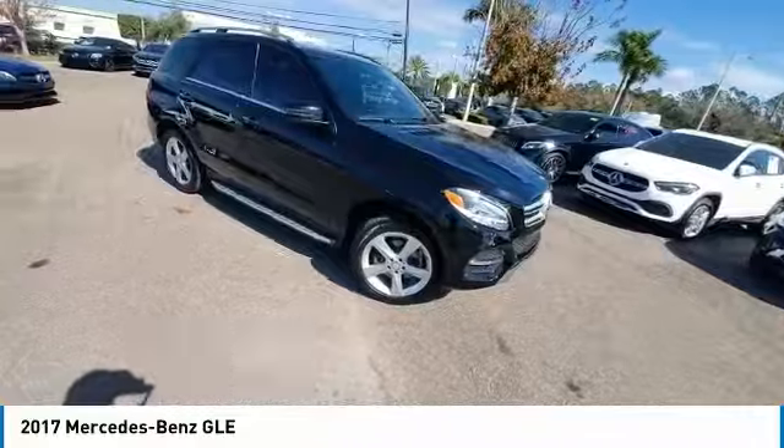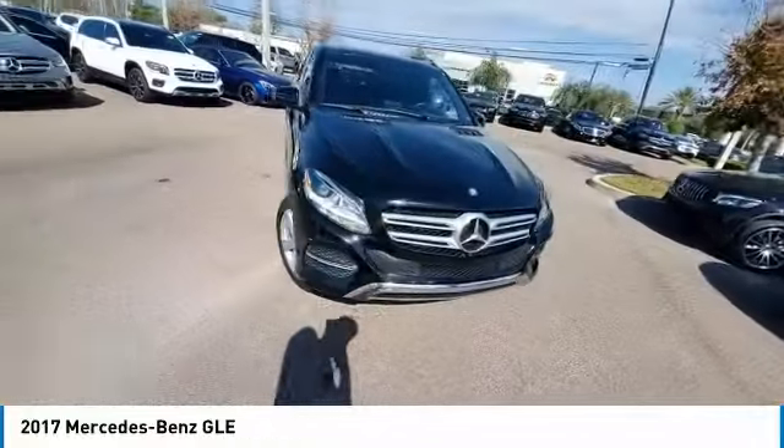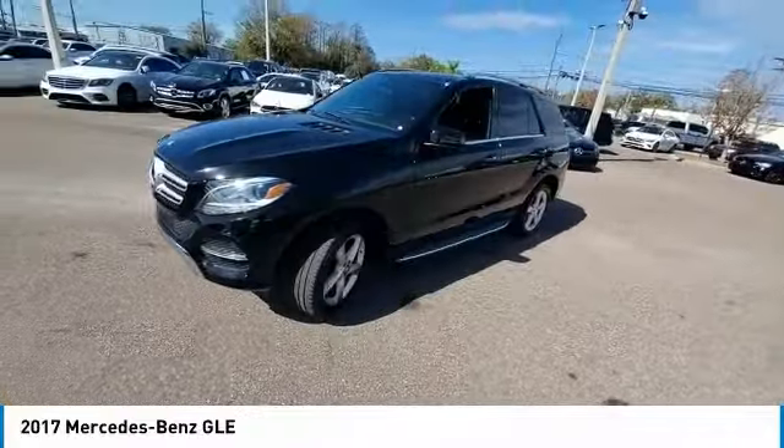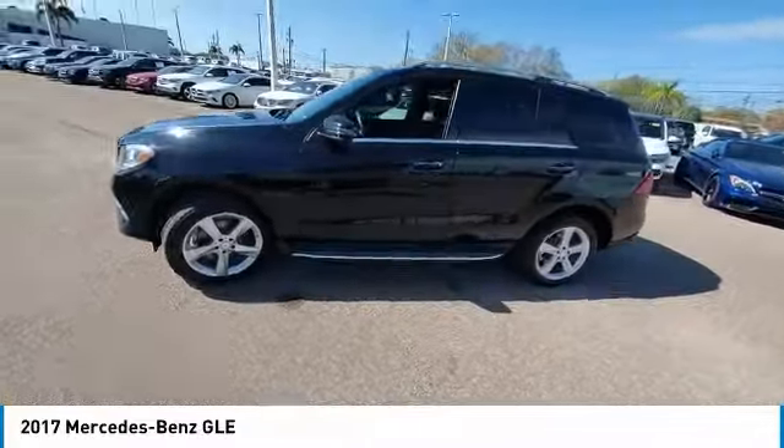It comes with beautiful, serene-looking interiors and a command system that is close by to access every setting under the sun. This vehicle has less than 65,000 miles.